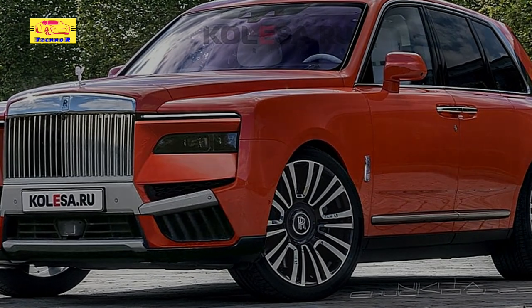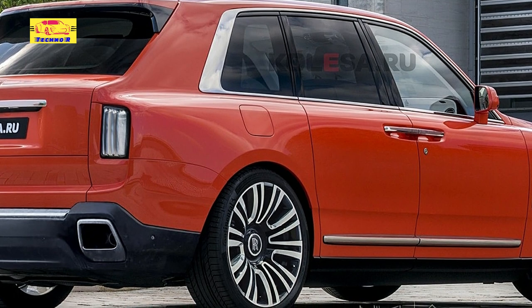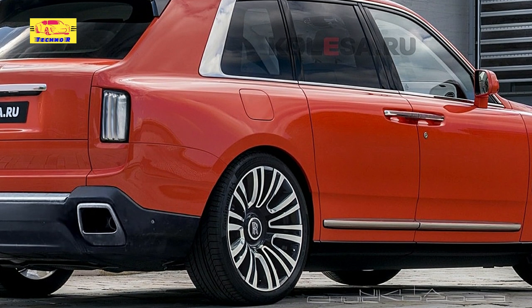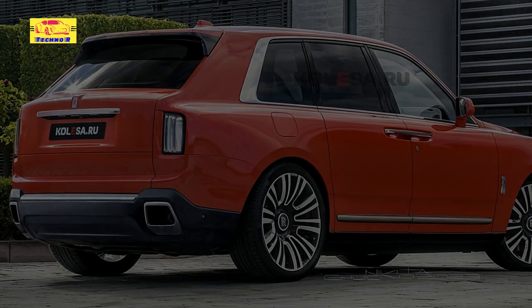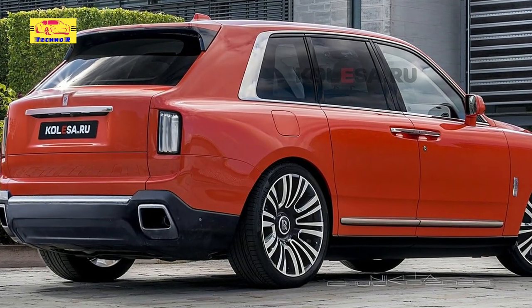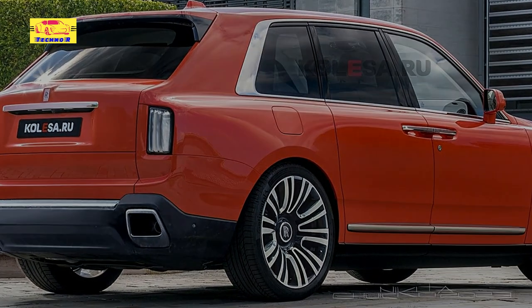The Rolls-Royce Cullinan is a full-size ultra-luxury sport utility vehicle built in West Sussex, England, at the company's Goodwood plant in the UK. It was designed by Giles Taylor, now the Vice President of Design and Chief Creative Officer for the Chinese state-owned FAW Group's Hongqi brand.